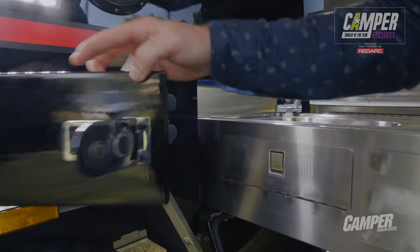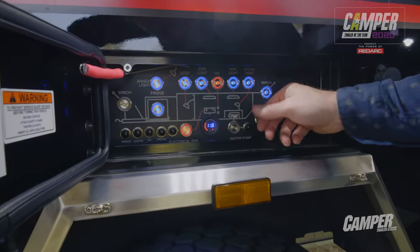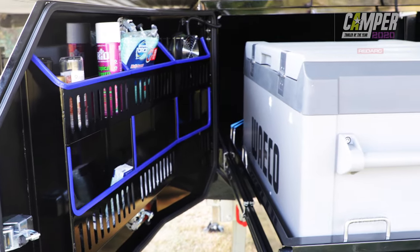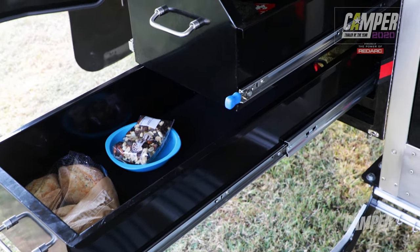In here we have got this clearly marked-up, easy-to-use control panel. Over here you've got your slide-out for your fridge-freezer, and then you've got these handily positioned cavernous storage lockers.